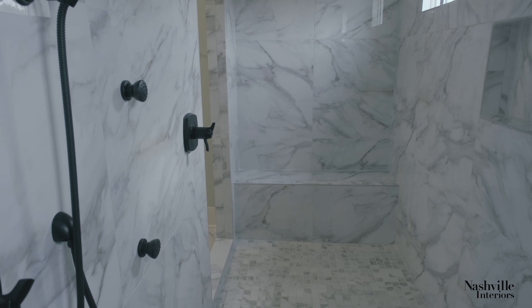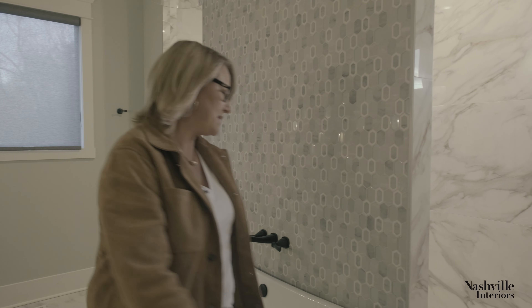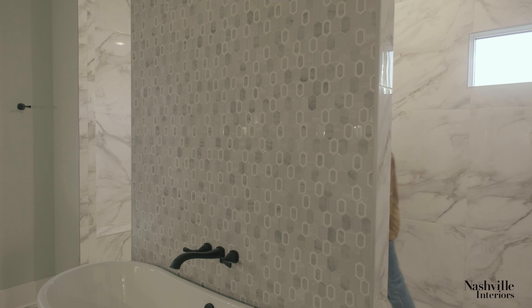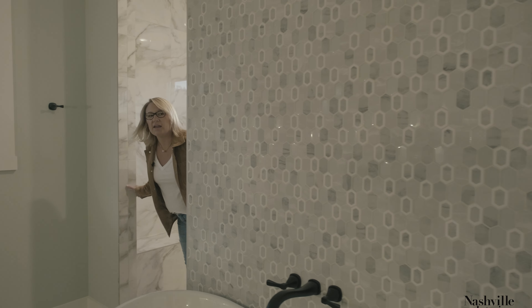When you come through the shower, it is a double shower for both homeowners — you can walk in and you can walk out.